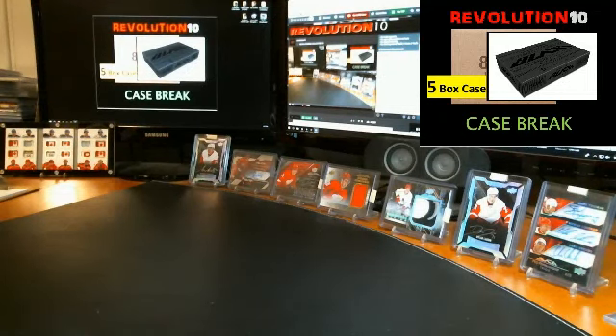Okay guys, that'll do it for tonight's case break. Thanks for joining — hopefully we'll see you for the next case break. Auctions will end Friday night, another case break of 16/17 Black. Take it easy.